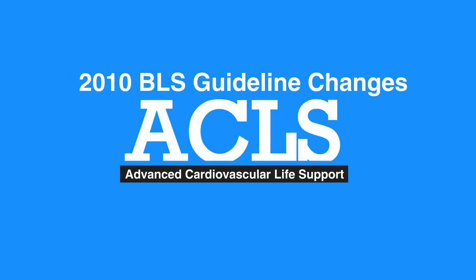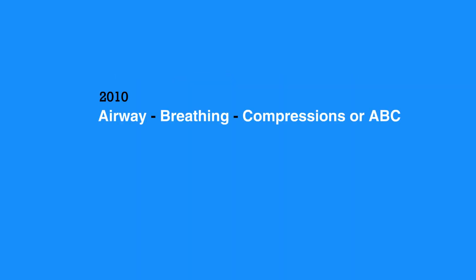Welcome to the lesson on 2010 BLS guideline changes. In this video, we will summarize the AHA changes to BLS guidelines in 2010. Previously, the initial steps were airway, breathing, compressions, or ABC.